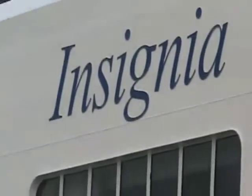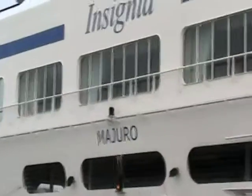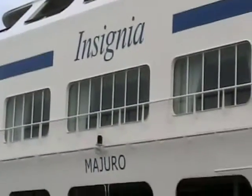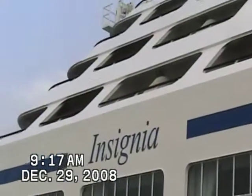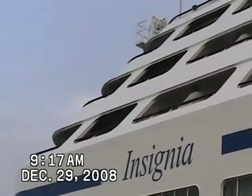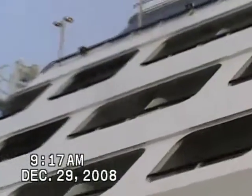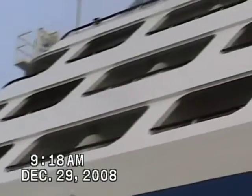Here's our boat, the Insignia, from the back side. I'm going to show you our balcony area. That's the 5th floor dining room window. The 6th floor owner's suites are on the sides. The 7th floor is ours — I'm going to zoom back. That's the owner's suite on either side of us.